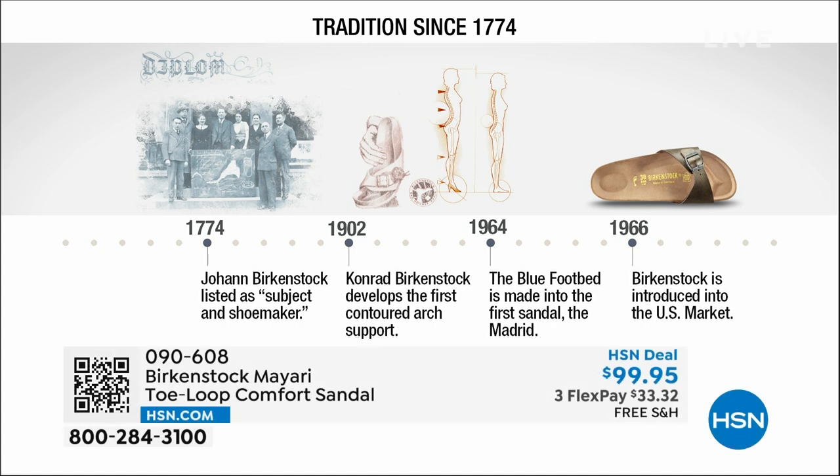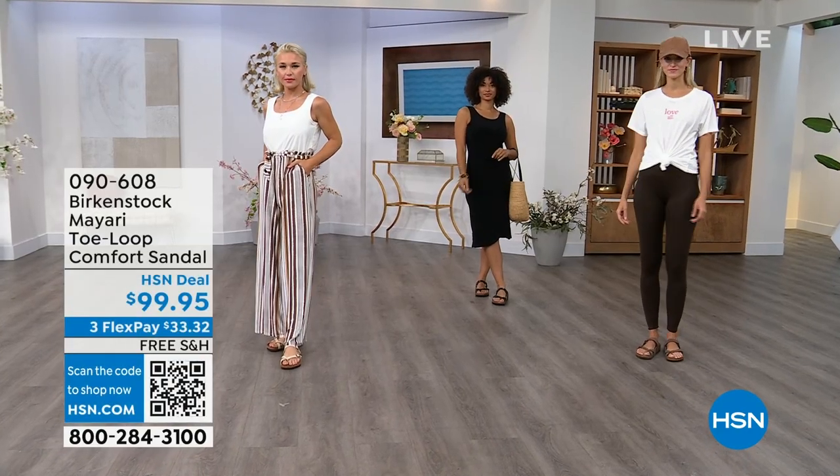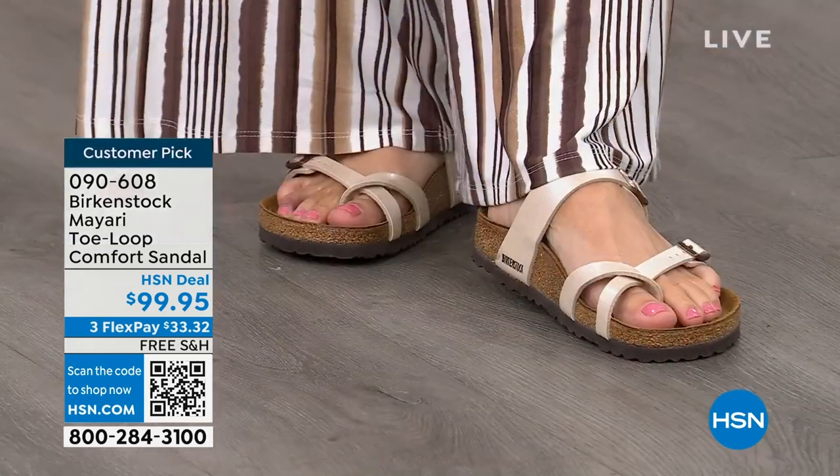Birkenstock has been around since 1774 — not many shoe brands or brands at all can say that. Next year we're going to celebrate 250 years as a brand. The consistency and heritage of this brand has been around for 250 years. In the 1960s this brand was brought to the U.S. by a lady named Margot Frazier. She traveled to Germany, fell in love with this brand, and said, 'I have to bring this back to the U.S.' It's been a go ever since.